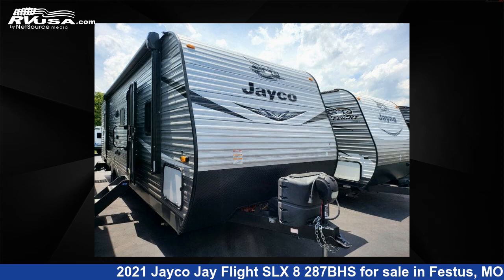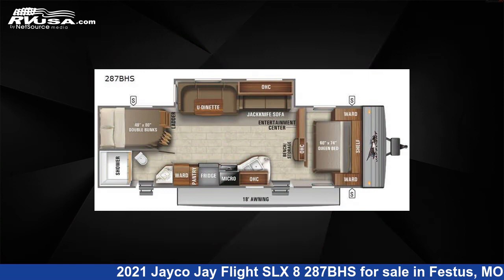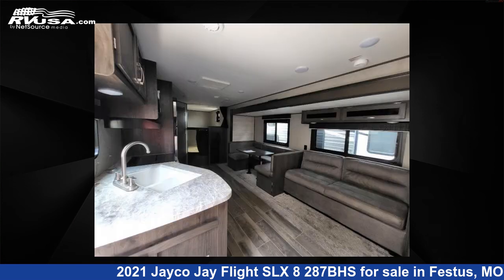This 2021 Jayco J Flight SLX 8287BHS is a travel trailer RV. It is located in Festus, Missouri, 63028 and is offered for sale by Optimum RV, St. Louis.